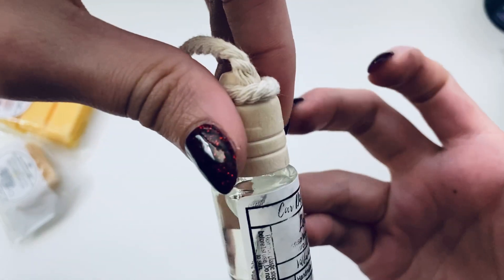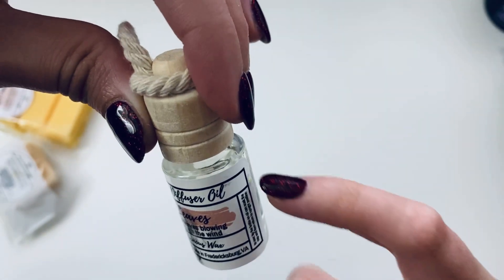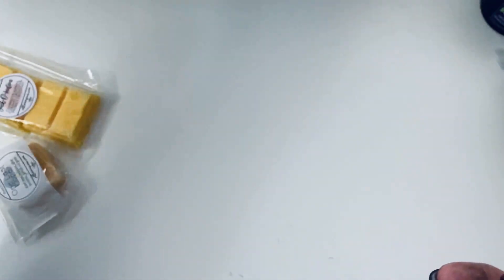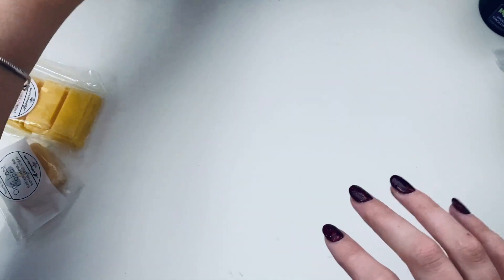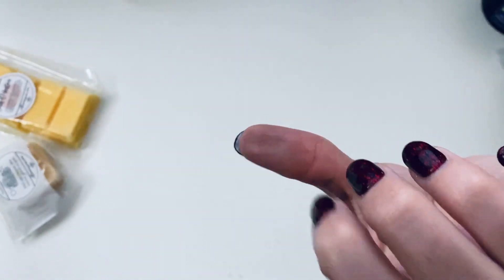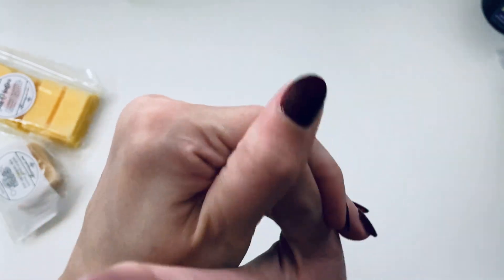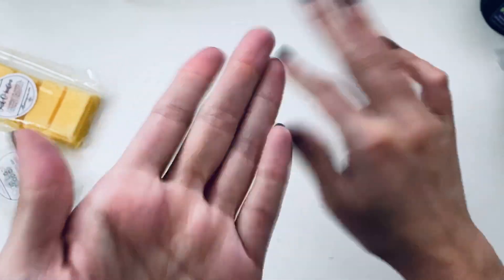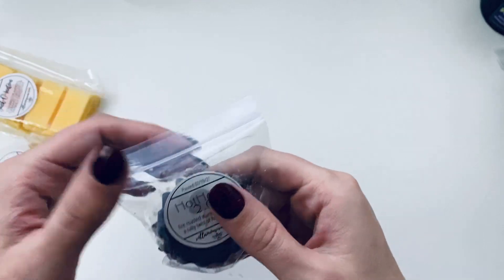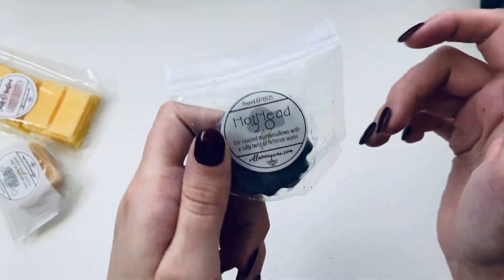Definitely be careful with the oil — I just totally got some on my hands. Be mindful of the label too, it does come off with oil apparently. Now that the stopper is out, I cannot stop smelling it — it smells really really good! Going to give the others a quick smell too.